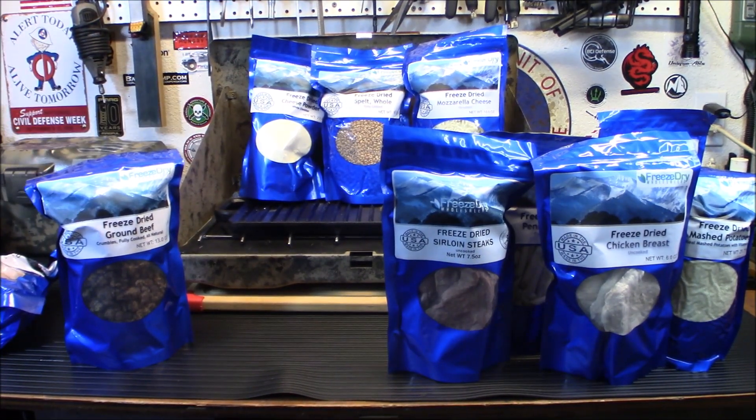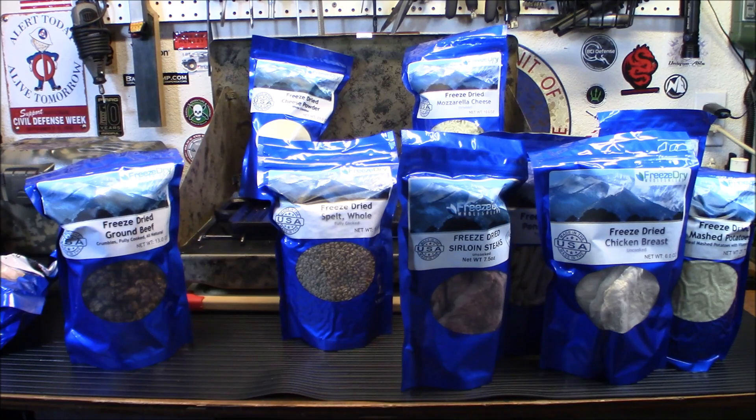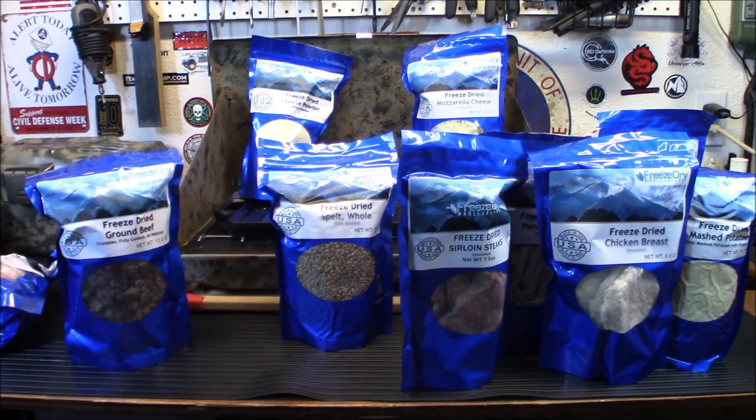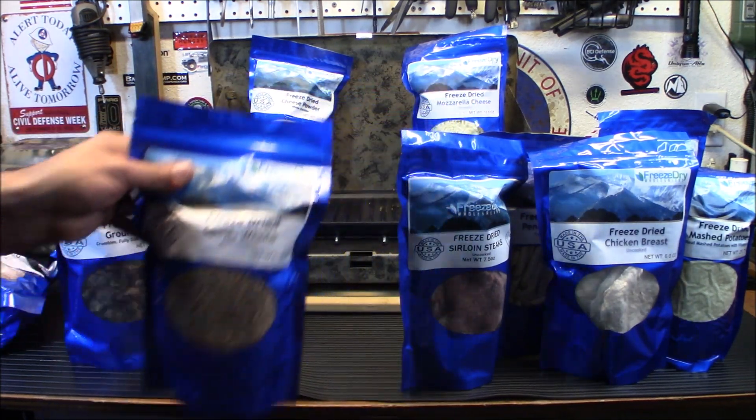This one's different — it's a grain: freeze-dried whole spelt. People have asked me what the heck is spelt. Well, spelt is an ancient grain, kind of a cereal grain, native to Europe and widely grown there. It's a type of grain related to wheat, barley, and rye. It declined in popularity in the 19th century and is making a comeback as a health food. It's considered a distinct type of wheat, very high in protein with a nutty flavor. It does have gluten, so if you have celiac disease or you're gluten-free, you definitely don't want this. But we're going to try it out in a recipe in a future video.